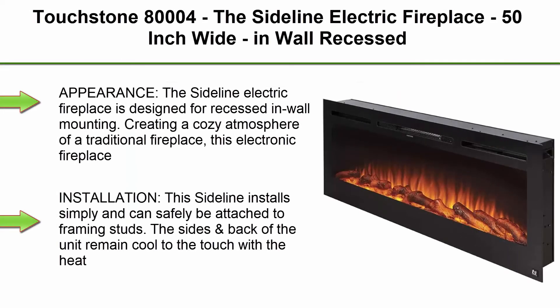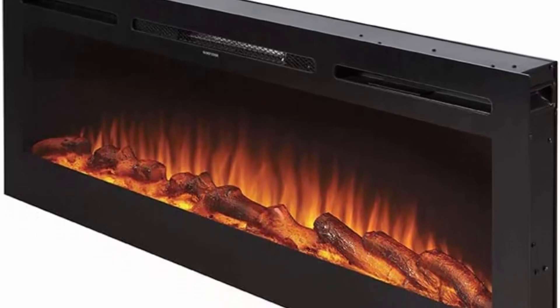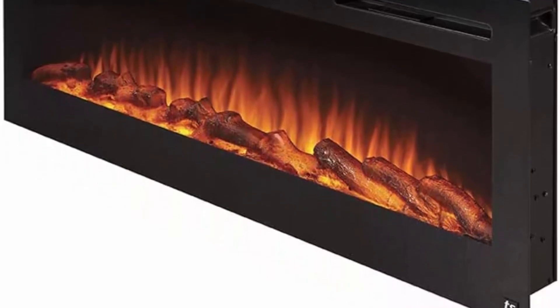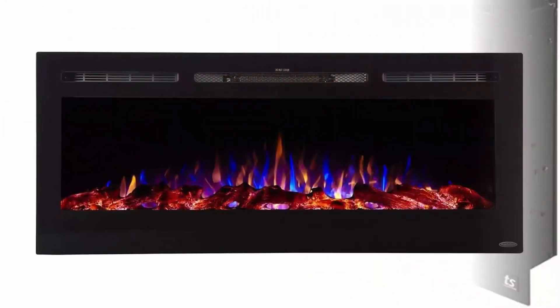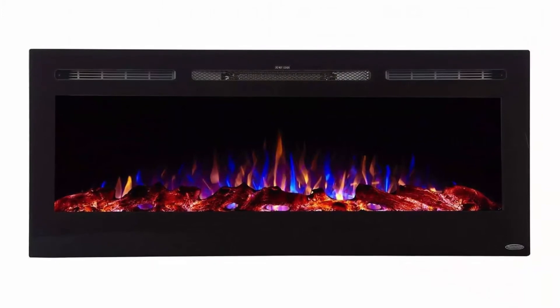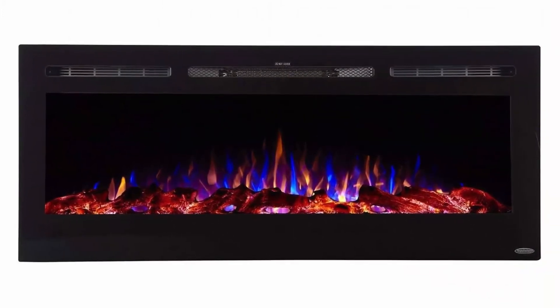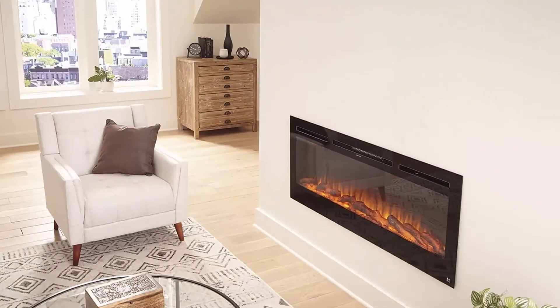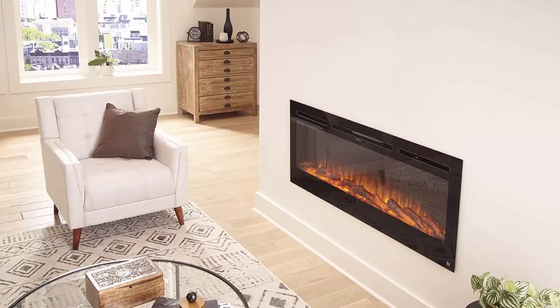Top 6: Touchstone 80004, the Sideline electric fireplace, 50-inch wide, in-wall recessed, 5 flame settings, realistic 3-color flame, 1500/750W heater, black, with log and crystal hearth options. Appearance — the Sideline electric fireplace is designed for recessed and wall mounting, creating a cozy atmosphere of a traditional fireplace. This electronic fireplace has realistic flames with a real fire look. The Sideline's 5 flame settings radiate a soft ember glow up to an intense blaze.